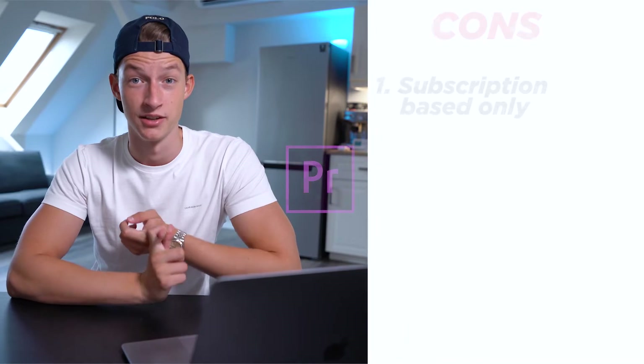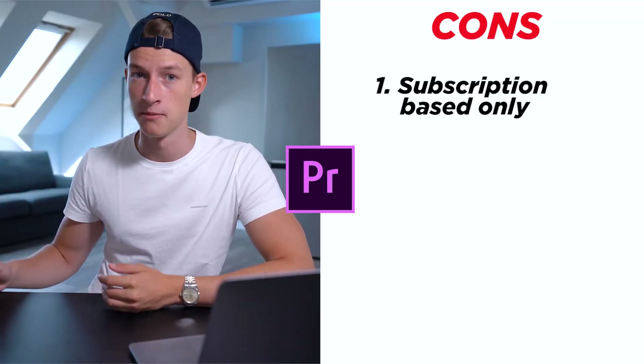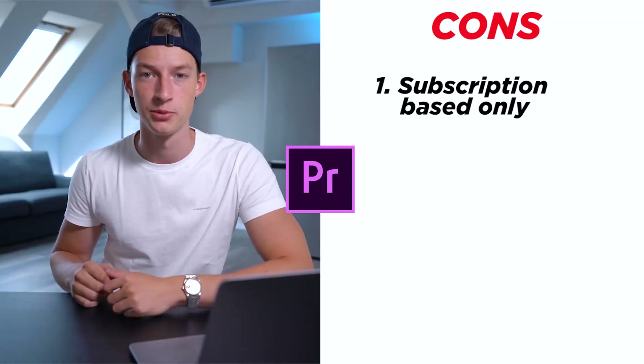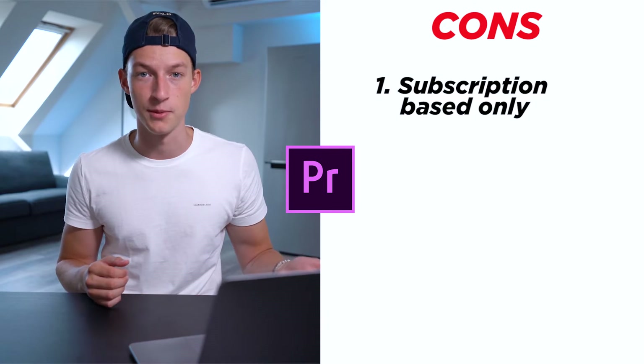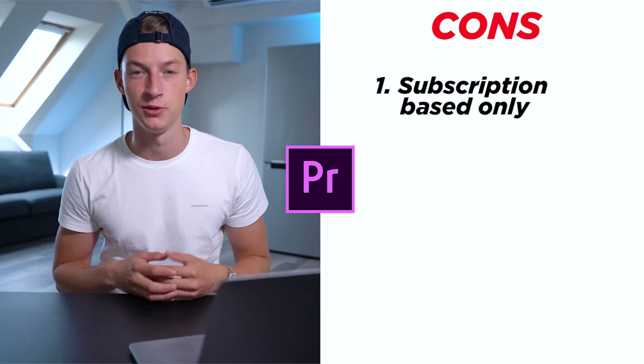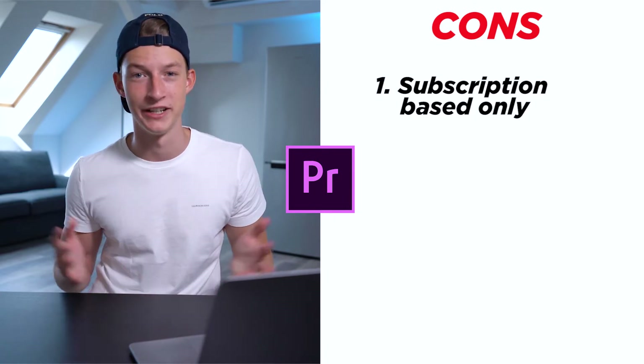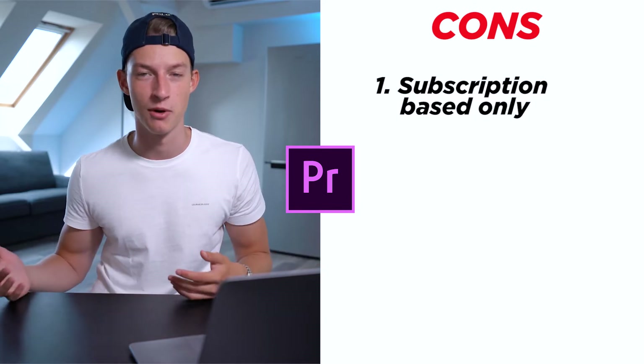Some of the cons of Premiere Pro are that first of all it's a subscription-based only editing software. In the long term, if you're going to be editing for years and years to come, it's going to be way more expensive than some of the other options. It's $20 per month if you get just Premiere Pro — so $240 a year — and if you multiply that by five or ten years it can get quite expensive. If you don't have the upfront cash, though, it may be a better option for you in terms of pricing.